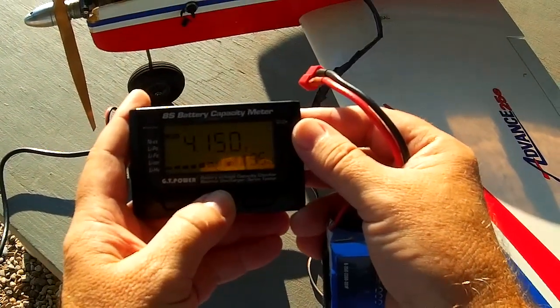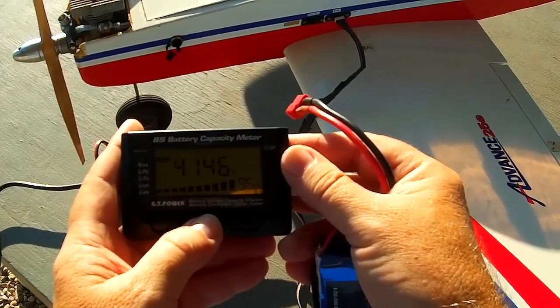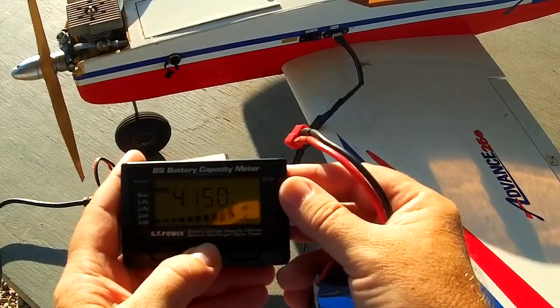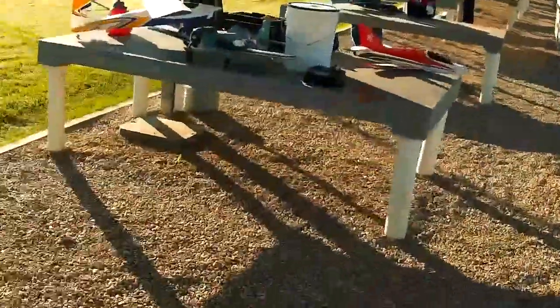4.14, 4.14 — everything looks good. So why was it no power? It's 4.14. That's all I did with my Wildcat.